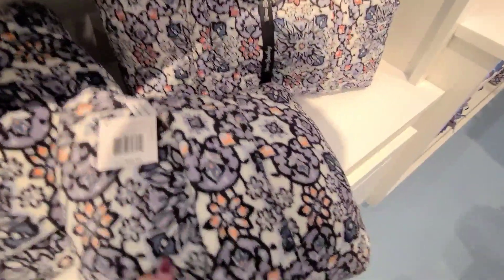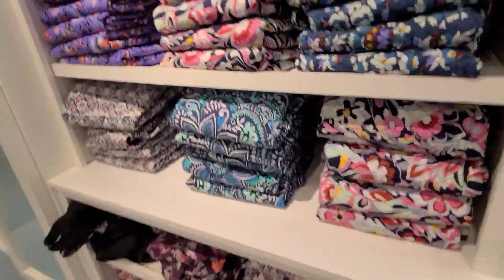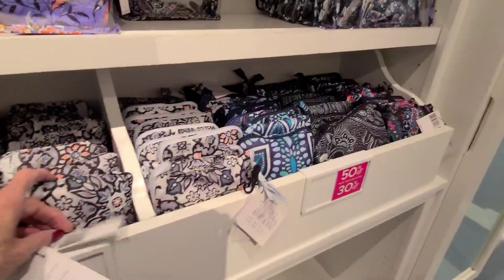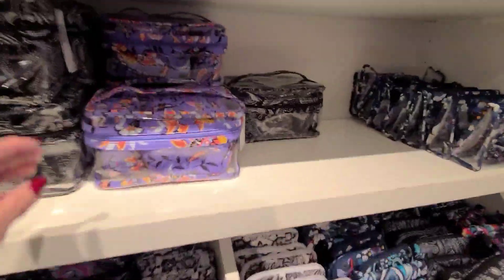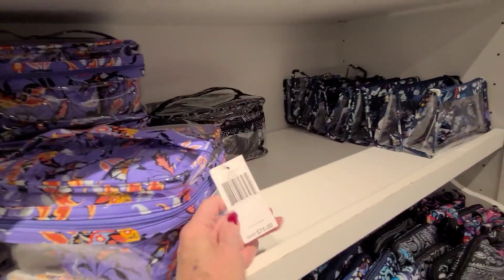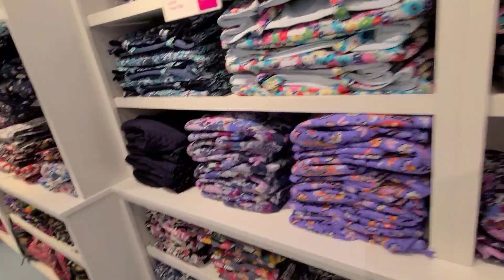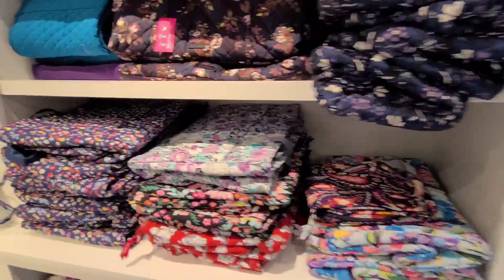Fleece traveler blanket — looks good, have it as a pillow or a blanket. More of the travelers. Getting an idea of all the prints available. These are affordable travel bags. This is $75 before the discount on a three-piece cosmetic set. More travel totes. 70% clearance plus an extra 20 — that's what I was looking for.